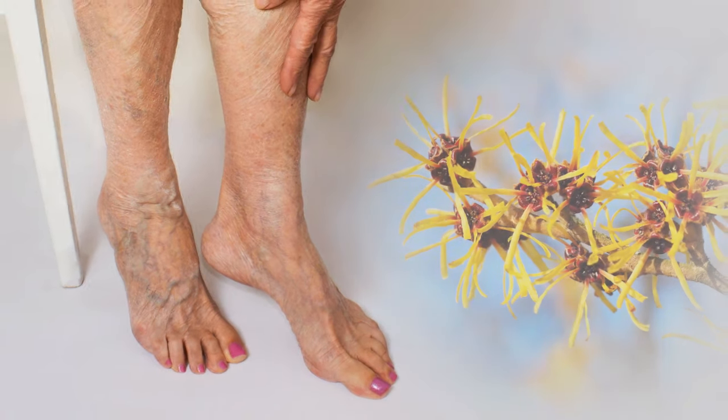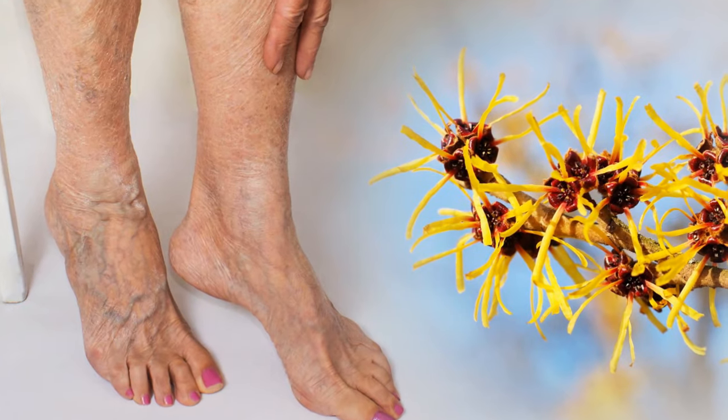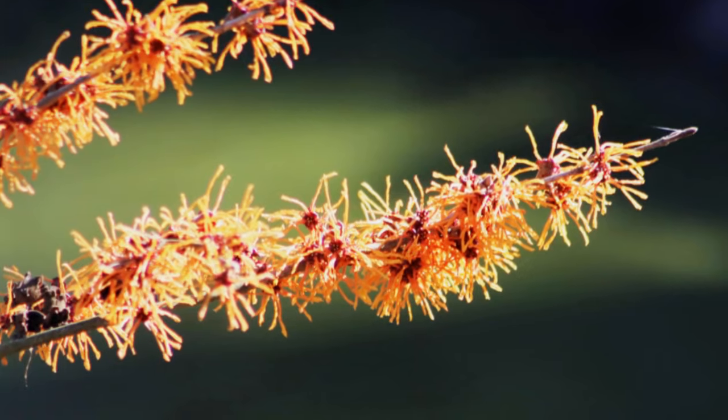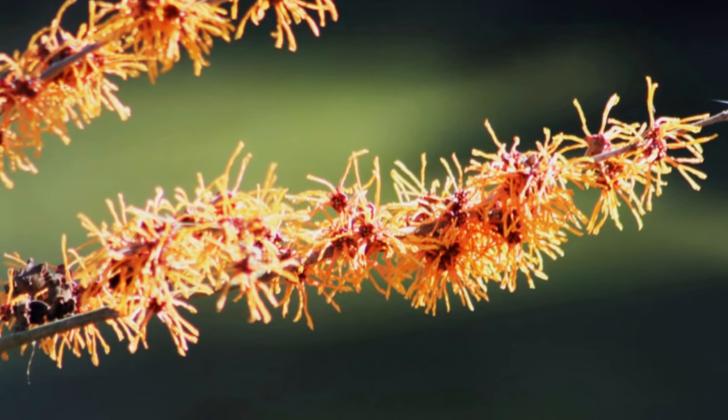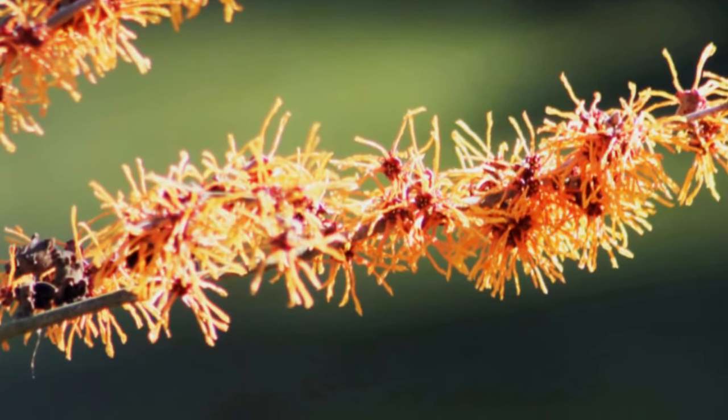In this video, learn about the possible benefits of witch hazel for varicose veins treatment, as well as how to use it. Witch hazel is a natural remedy made from the bark and leaves of the plant called Hamamelis virginiana, long used in traditional medicine and usually applied topically to treat certain skin conditions.